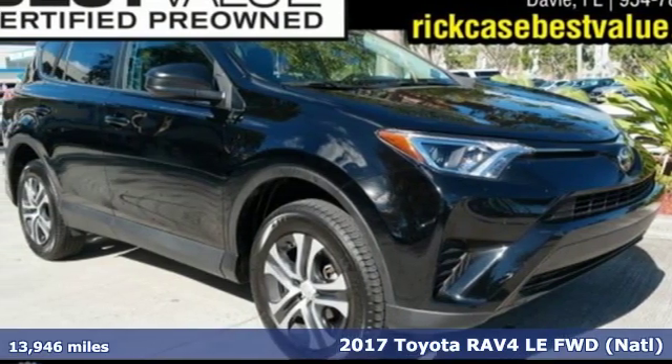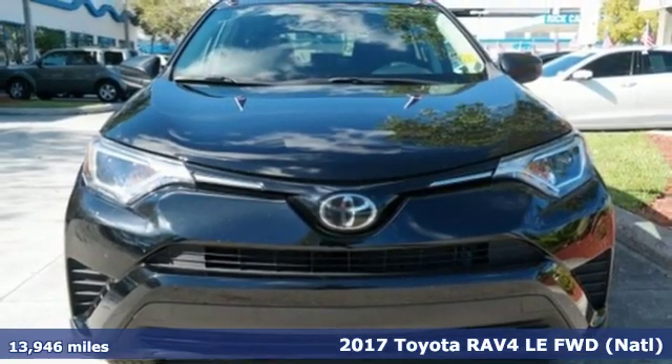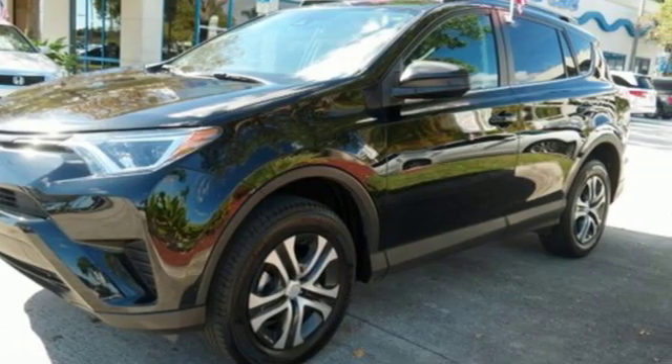It's a 2017 Toyota RAV4. This dynamic, elegant and spacious RAV4 is the right choice for whatever's next. It's well equipped with features you need.